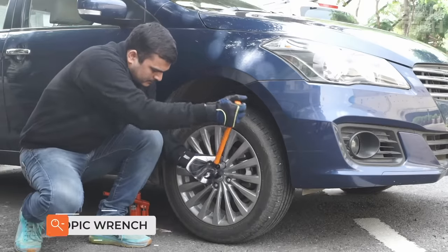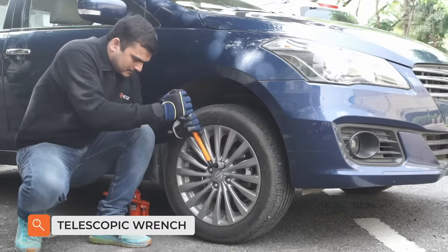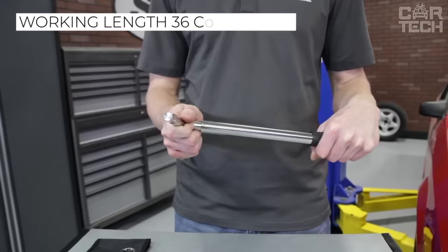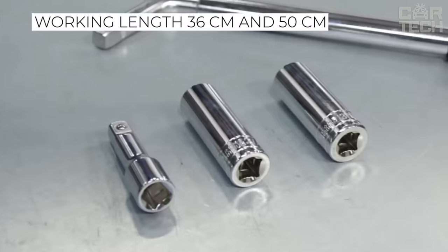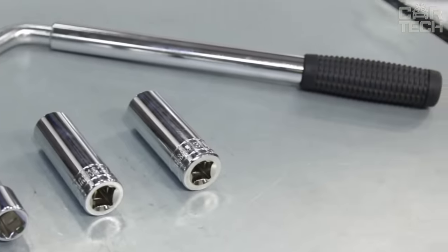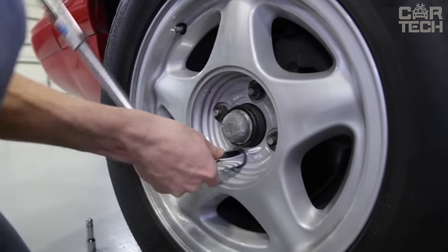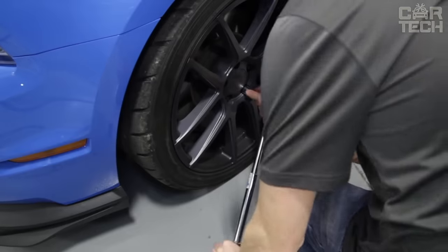The telescopic wrench will help to break off stuck nuts on wheel rims as well as carry out many other works. The handle of the universal wrench has a working length of 36 cm and 50 cm and is equipped with two heads for 19 mm and 21 mm. The tool is made of chrome vanadium steel. The comfortable handle is covered with a non-slip insulating material.